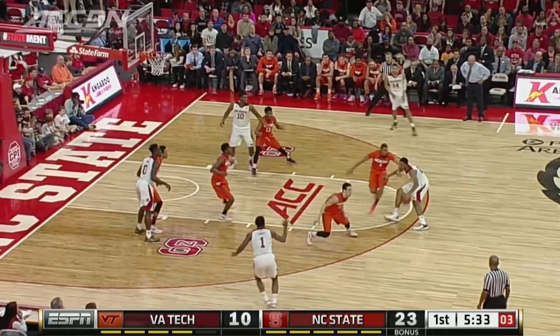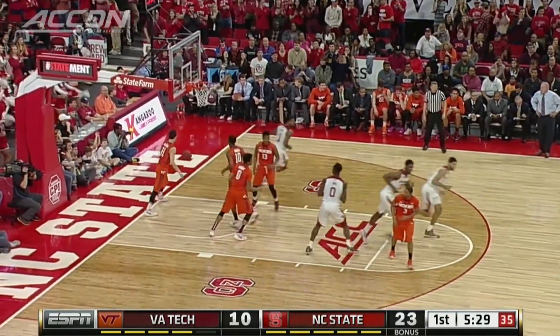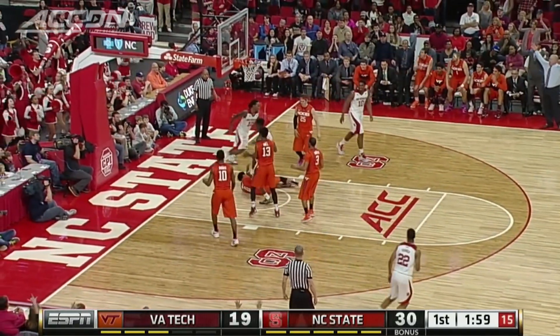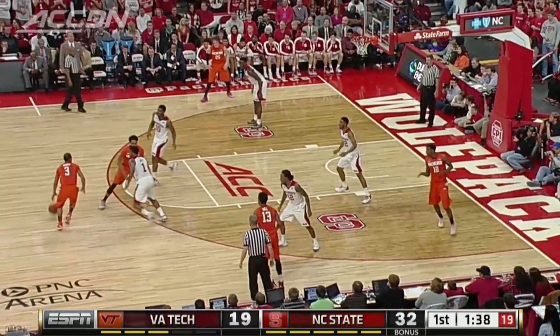Later in the half, with a 13-point lead as the shot clock winds down, Ralston Turner hits a pretty turnaround jumper. Turner with seven points in the half, NC State leads 25-10. Right at the two-minute mark, Abdul Malik Abu takes the feed and goes in there strong for the dunk. State leads by 13.